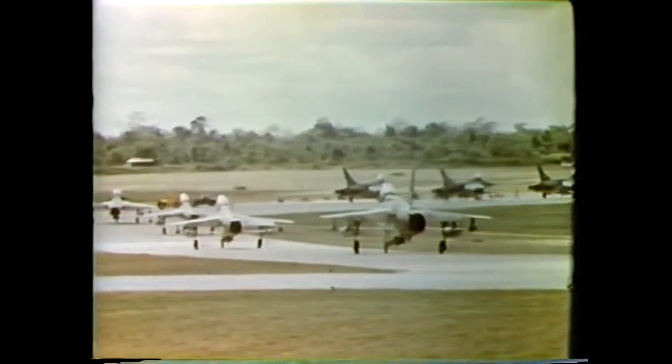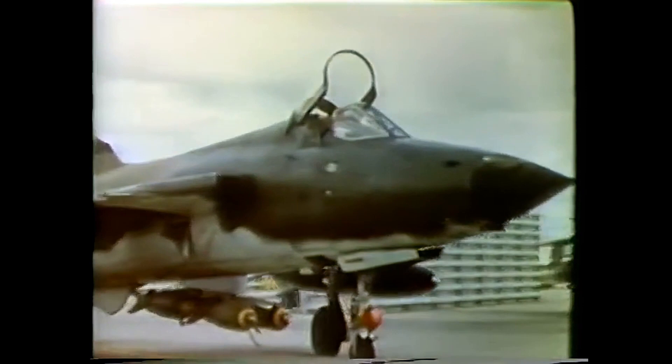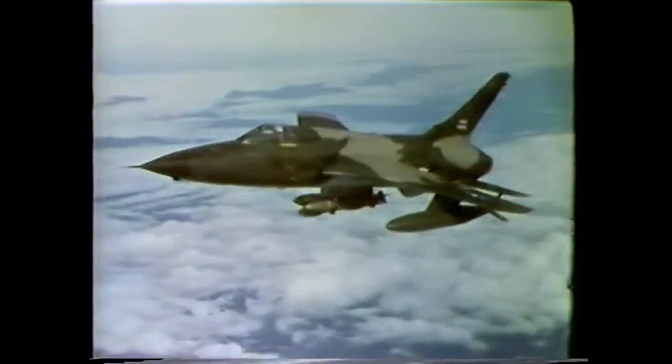Although the F-105 had a troubled early service, it became the dominant attack aircraft early in the Vietnam War. The F-105 could carry more than twice the bomb load farther and faster than the F-100. On a typical mission over North Vietnam, the aircraft would carry five 450-kilogram or six 340-kilogram bombs. 395 F-105s were lost in the war, out of a total 833 produced. The F-105 was withdrawn from U.S. Air Force service after the Vietnam War. The Thunderchief continued to serve in the Air Force Reserve and in the Air National Guard, and the last F-105G was retired in 1983.